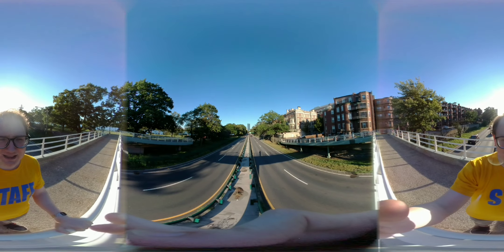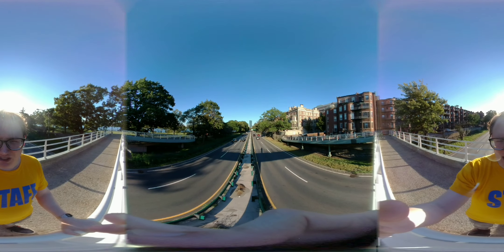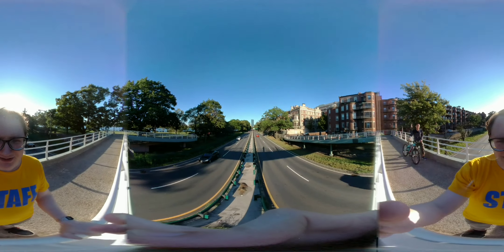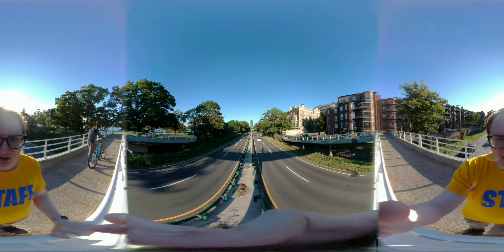Shooting here in 1080p. Behind me is the setting sun, so maybe you won't see much in that direction. But in front of me, you get a nice big fisheye view of everything here in Boston.